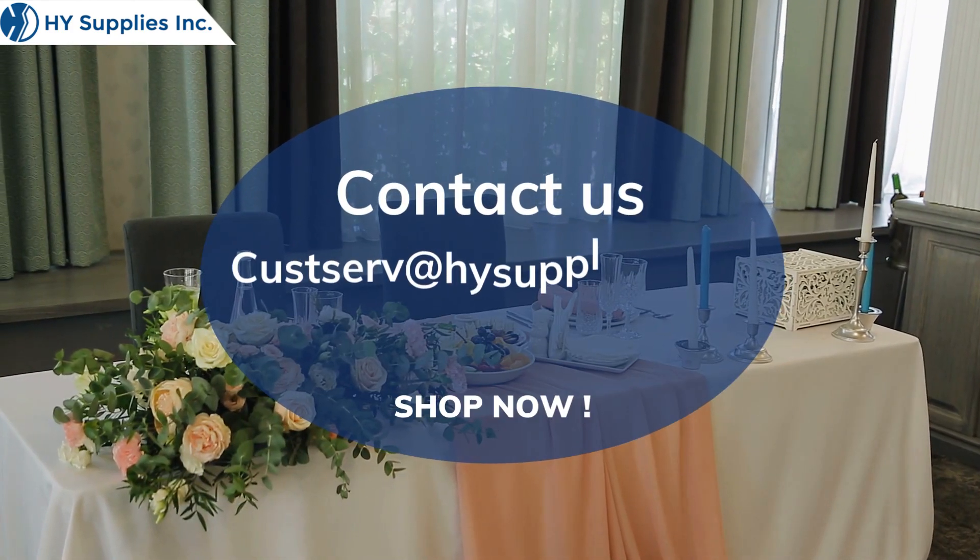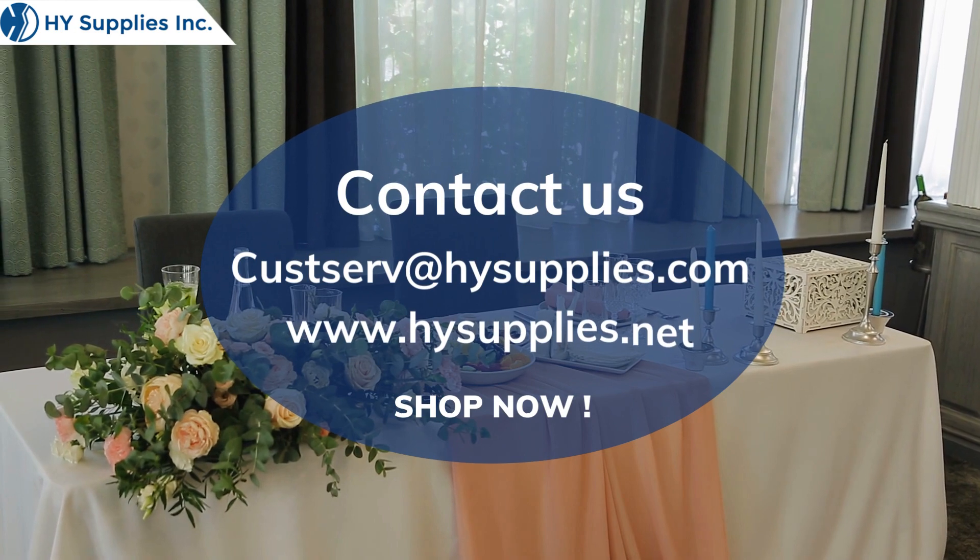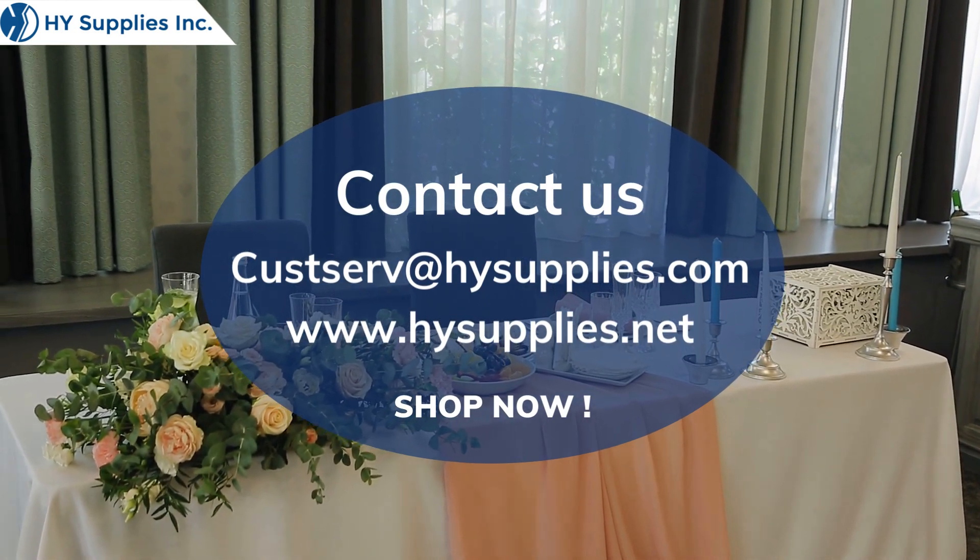For more information, contact us at cusserve@highsupplies.com. Please log on to www.highsupplies.net.